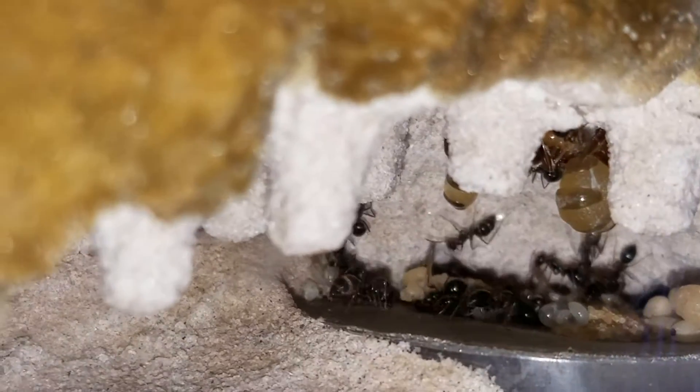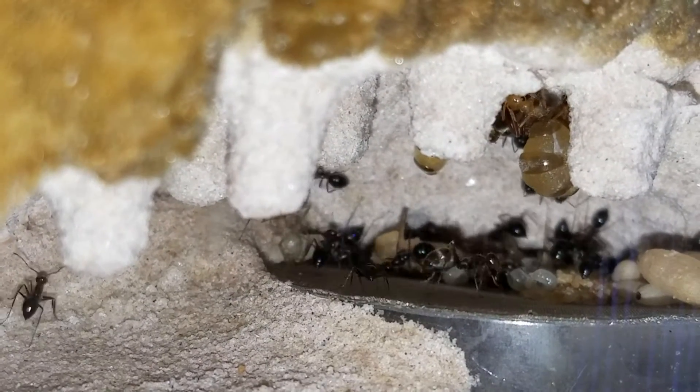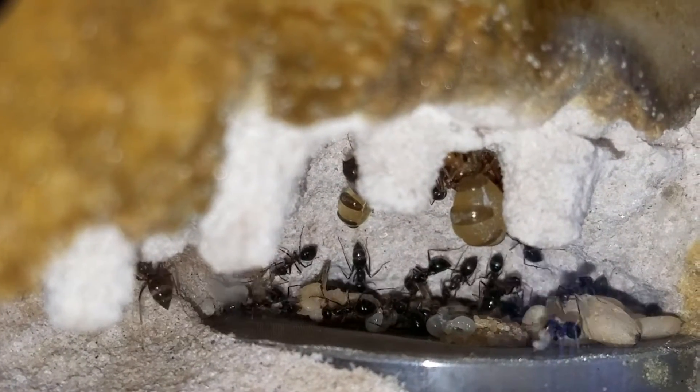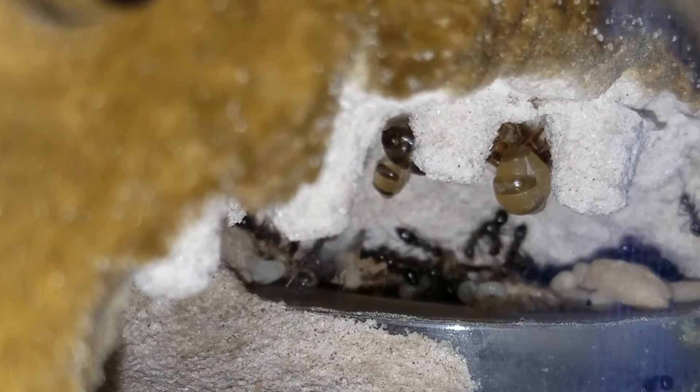Hey guys, just fed all my colonies some crickets and they're all very hungry. I wanted to show off my honey pots — look how big she's gotten. Looks like we've got a second replete there.